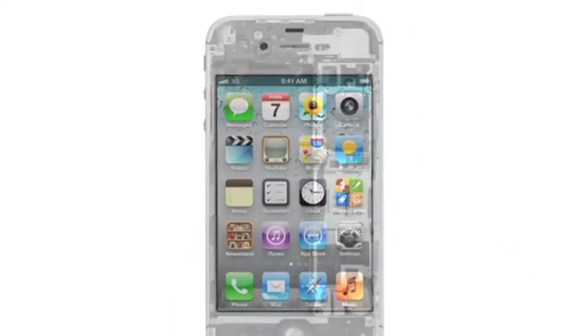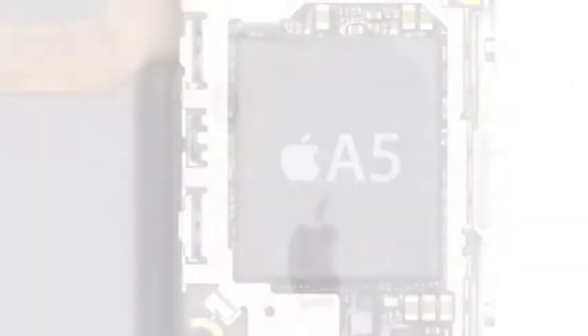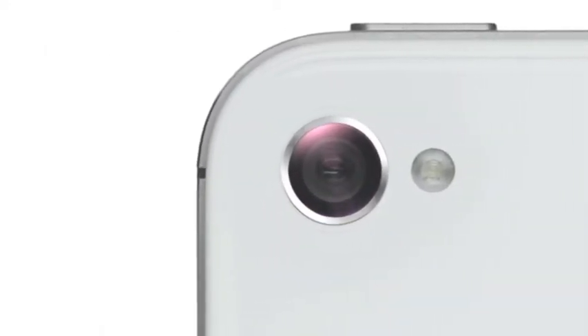We started by adding the dual-core A5 chip, which is up to twice as fast. Then we completely redesigned the camera, which not only has 8 megapixels, but all-new optics. iPhone 4S also comes with iOS 5, with over 200 new features, and iCloud.